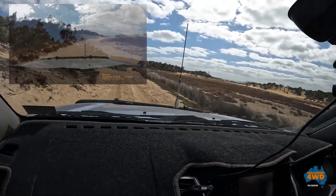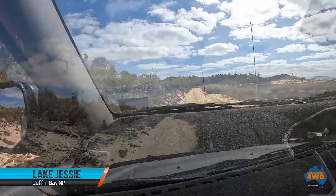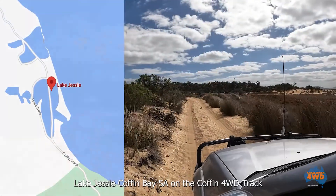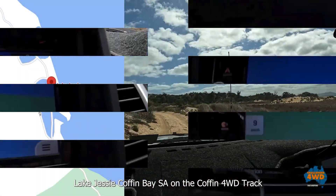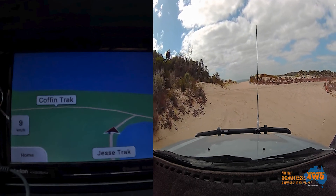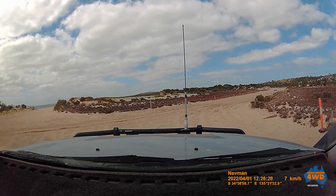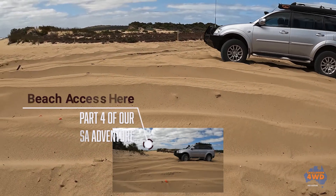That's Lake Jesse according to the map but it's completely dry. I don't know if it ever fills up — I suppose it would if it gets significant rain. We're on the Jesse track here but we're going to rejoin the Coffin track. We're going to drive this beach at Lake Jesse on our way back down the peninsula.